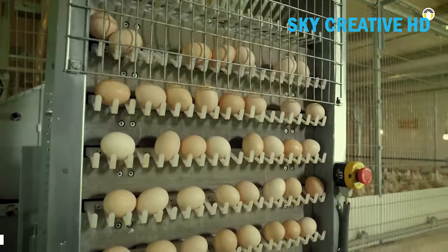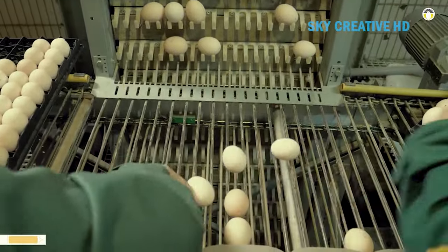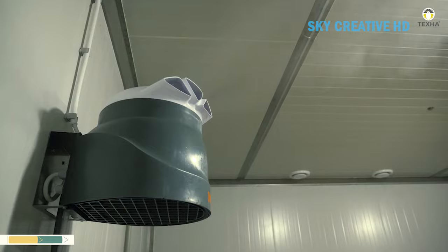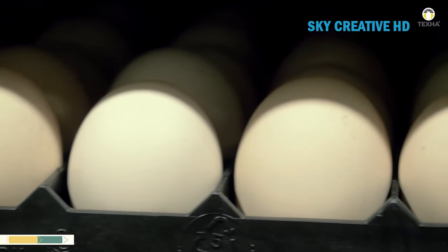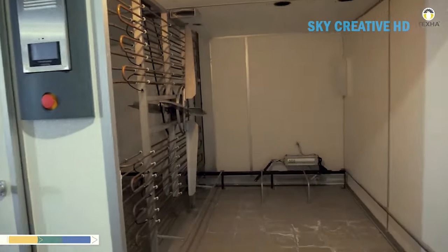TEXA RD Center is part of TEXA, one of the global leaders in the commercial poultry farming equipment market. The center is dedicated to the development of new technologies and the improvement of existing poultry equipment for meat and egg producers. In this video is the process of incubation of eggs obtained from the broiler breeders kept by cage-free technology in our center.